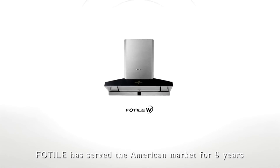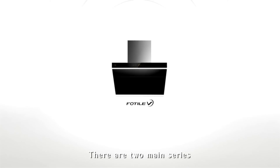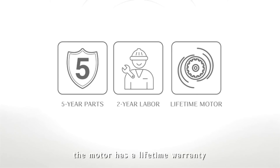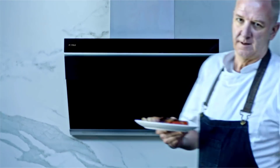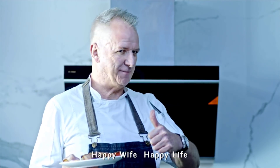FOTIL has served the American market for nine years with high quality products and service. There are two main series, with different sizes, colors, and functions available. FOTIL range hoods are easy to install—five-year warranty for spare parts, two years for labor, and the motor has a lifetime warranty. What a range hood—choose FOTIL. The wife is always right. Remember: happy wife, happy life.